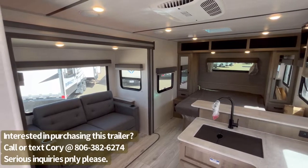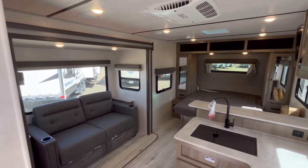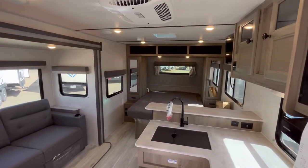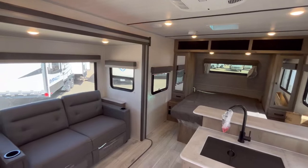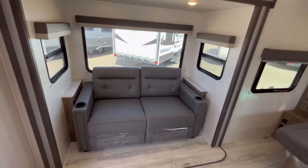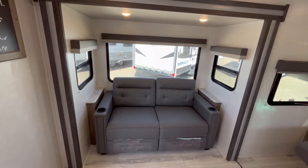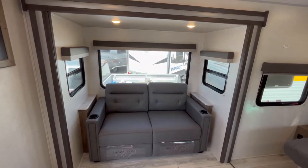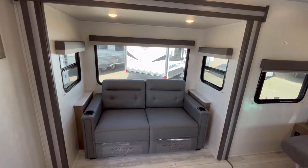All right guys, so we're on the inside of this 202 RBLE Surveyor, and this by far is one of their most popular trailers in the whole lineup. One of the things that I think makes it so popular is just how open and spacious it feels. If we start over here, we're starting off with an optional piece of equipment. This particular one we optioned with the tri-fold sofa sleeper, and this is a very popular option since not everybody wants a dinette in a couple's camper.